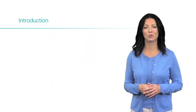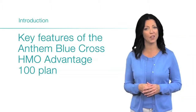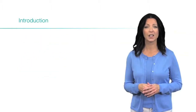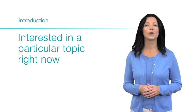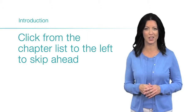To help you through this process, I'm going to take a few minutes to walk you through the key features of the Anthem Blue Cross HMO Advantage 100 plan. If you'd like a complete overview, click on the Watch the Entire Video link to the left. If you're interested in a particular topic, you can click from the chapter list to the left to skip ahead and watch a particular segment.